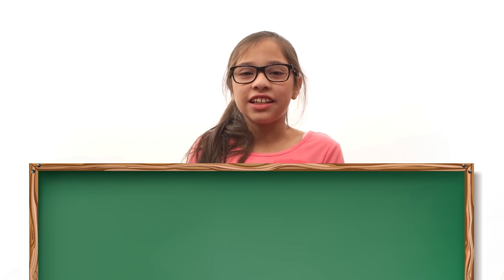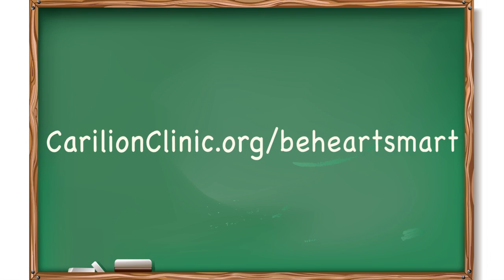For more information and videos on how to keep your heart healthy, go to KarelianClinic.org slash BeHeartSmart.